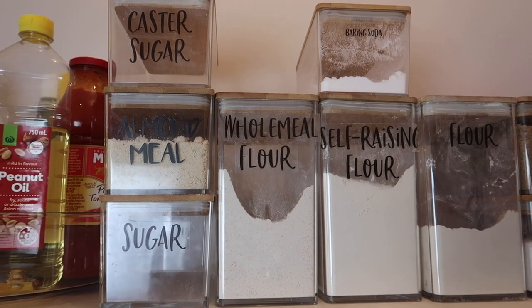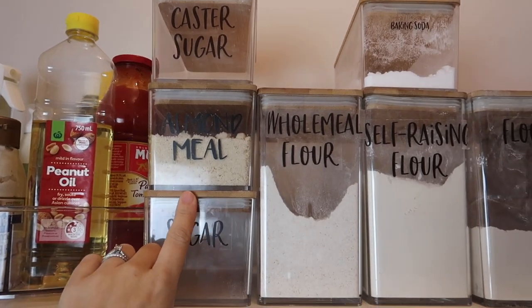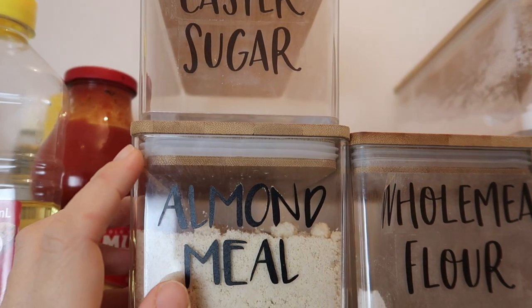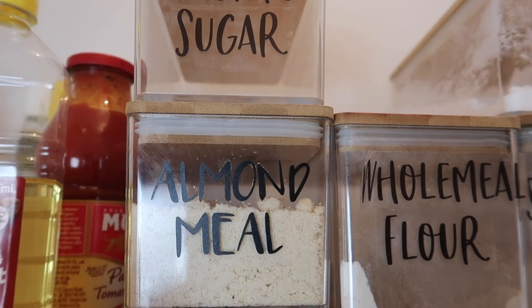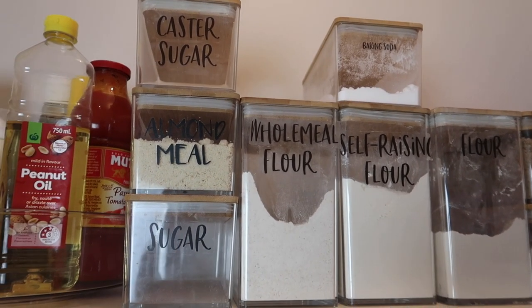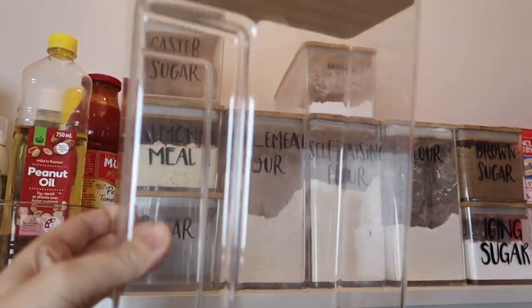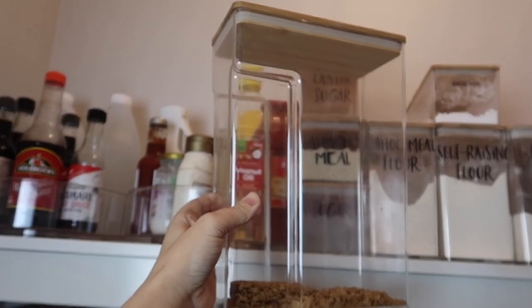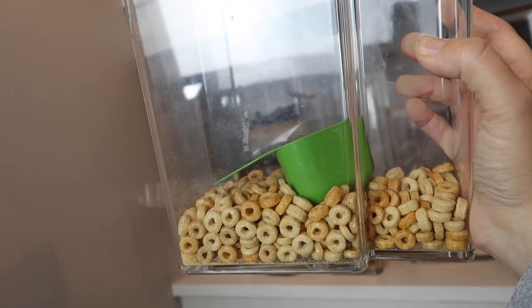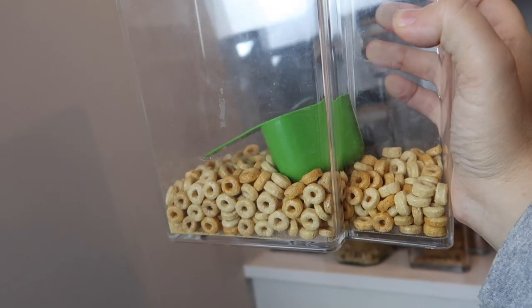Next to it I have my baking section. These containers are also from Kmart — plastic with a bamboo lid, and the seal is fantastic, really tight, so everything stays super fresh. I also have the longer one which we use for cereal. I've got one with Vita-Brits and one with Cheerios — this is the 3.5 liter one. We use the Cheerios for the kids on the weekends so they can have something before we all have a later breakfast together.